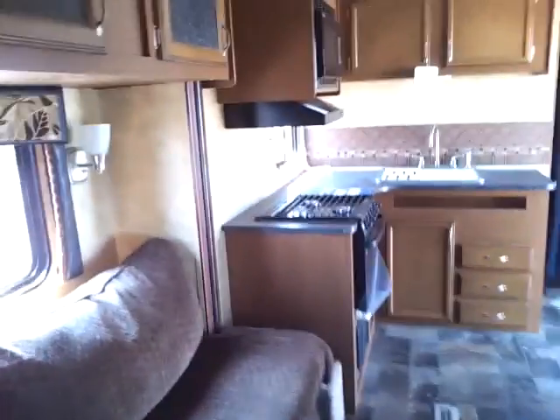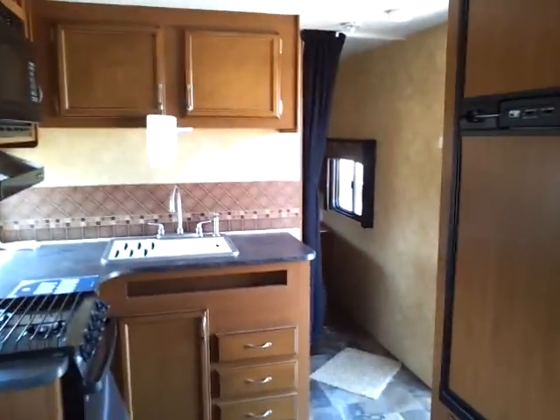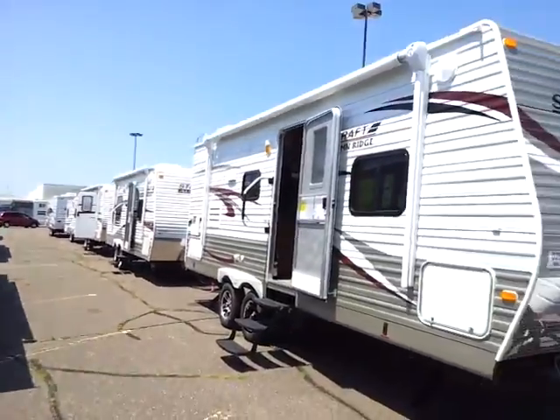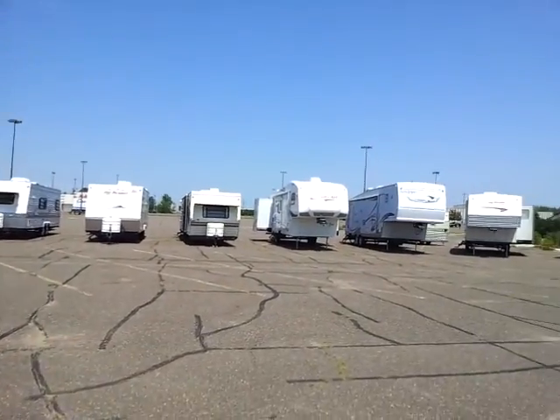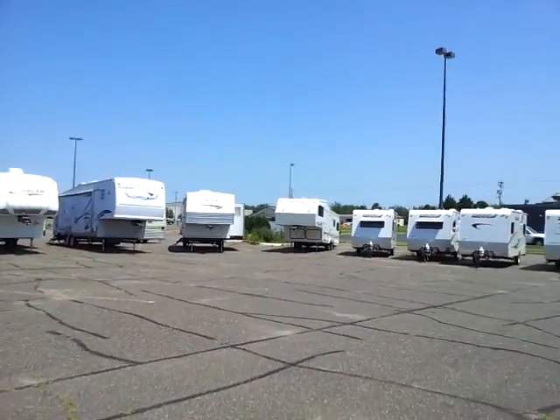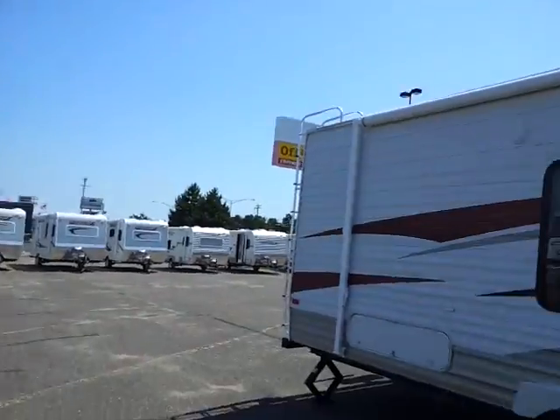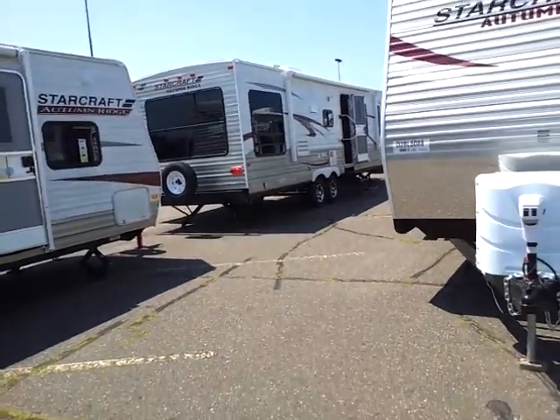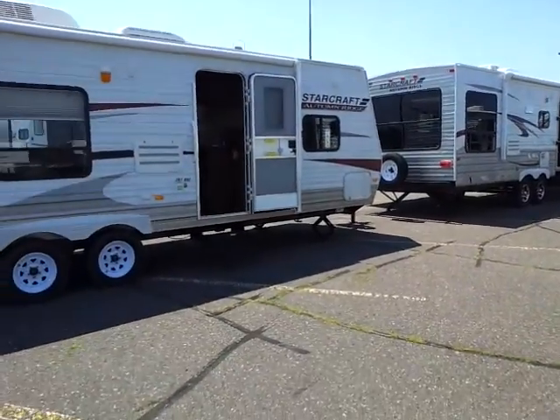So if this interests you, feel free to give us a call at 715-234-8196, or simply email us at bestdeal@linkmotors.com. We'd love to help you out with this unit and any other unit we have on our lot. As you can see, we have over 70 units in stock at any time, and we also have two other dealerships we have access to, so chances are we can get you what you need. Feel free to give us a call. We'd love to help you out. Have a great day, talk to you soon.